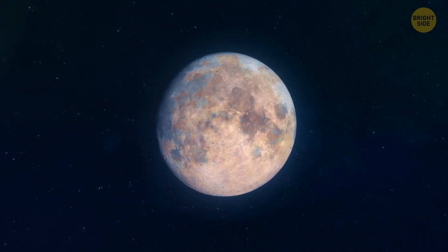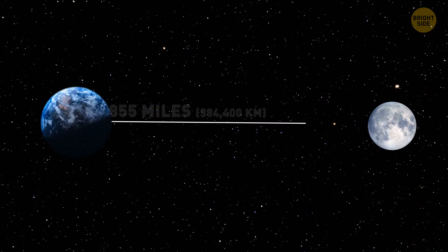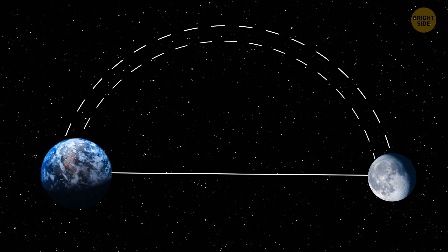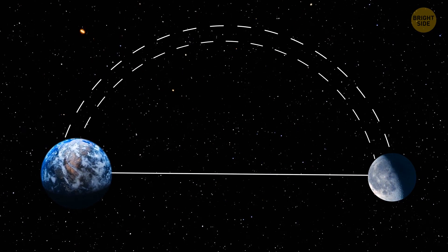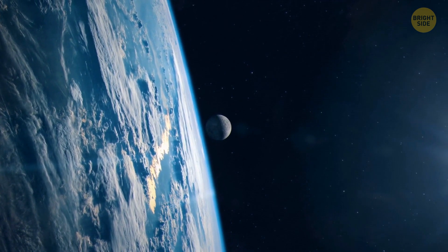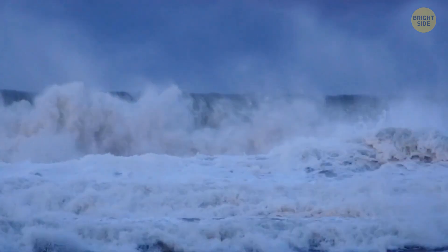The moon is rusting, and chances are it's happening because of Earth. You'd say that since they're more than 230,000 miles apart, they can hardly directly influence each other in such a way, but they do actually have a special connection. The moon affects our home planet as well, and you can see it while observing ocean tides.